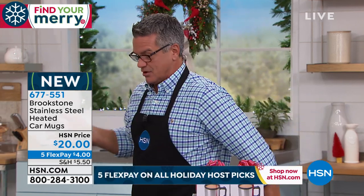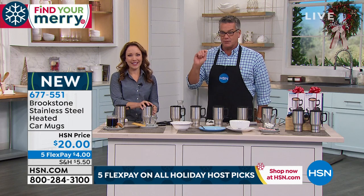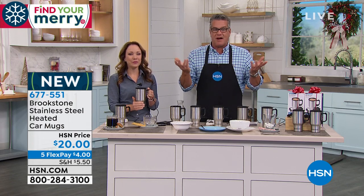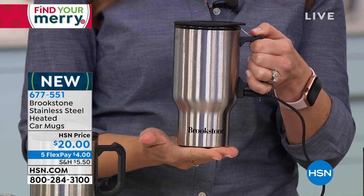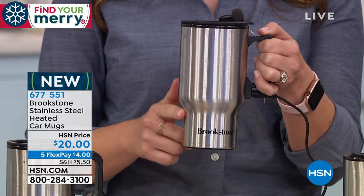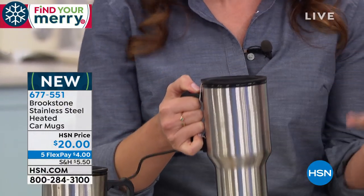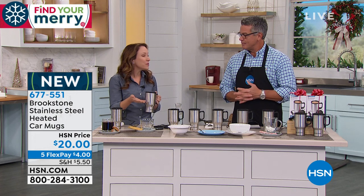A lot of us have a 30, 40, or 50-minute commute and the coffee's warm for maybe half that — it never stays hot. This is a way to keep it warm throughout the ride. We don't have a lot of these because it's brand new — whenever we bring in a brand new product, we don't buy 35,000 of them. But I can already tell people are jumping on board. It'll fit in any cup holder — it's got a tapered edge. I had this in my car all this week running errands, kept it plugged in, and it kept my coffee hot for the whole hour.